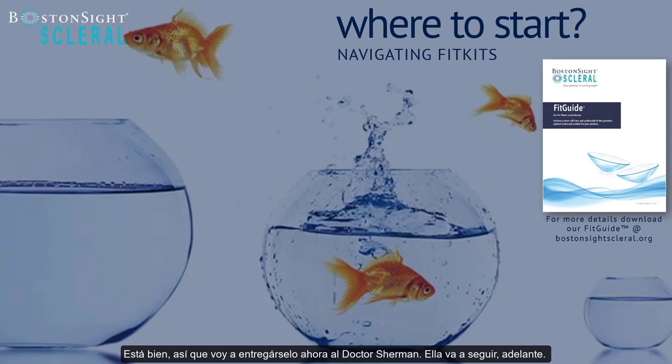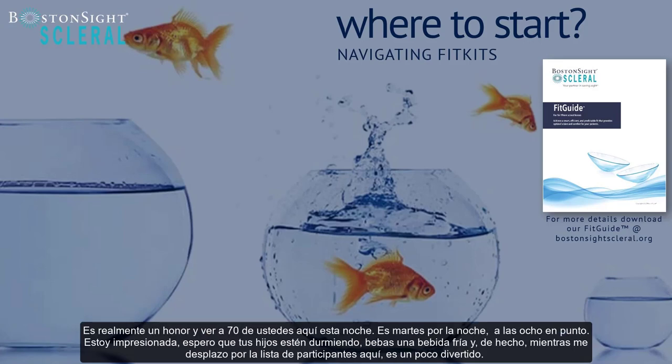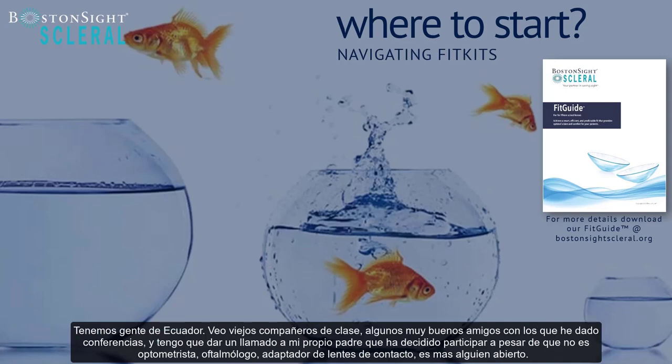Now I'm going to hand it over to Dr. Sherman. Thank you to Boston Sight for having me, and to Karen and Steve — two of my mentors. It's really an honor. To see 70 of you on here tonight — it's Tuesday night, 8 o'clock — I'm impressed. We have people from Ecuador, old classmates, good friends I've lectured with. And I have to give a shout-out to my own father, who decided to participate, even though he is an OBGYN, not an optometrist.